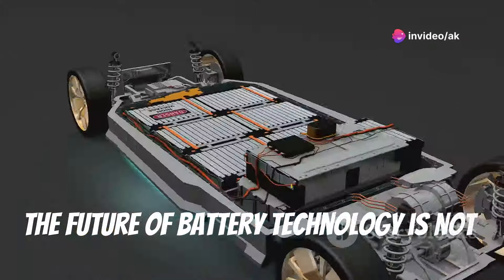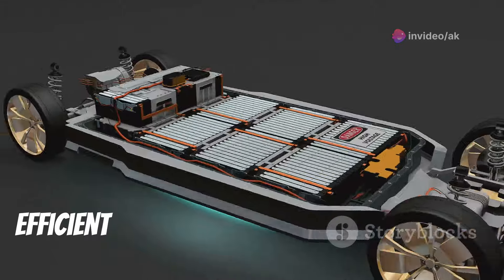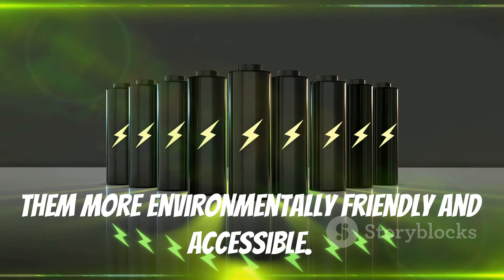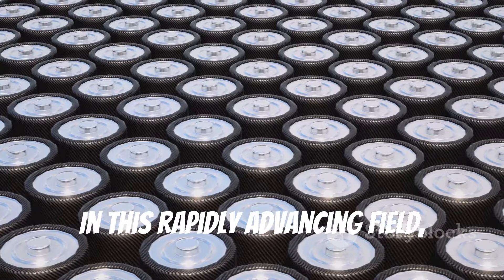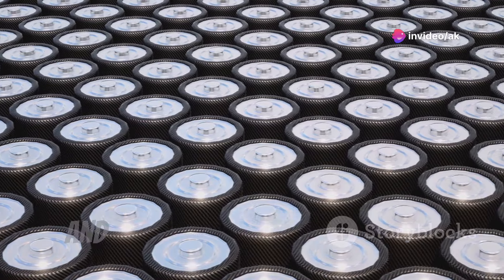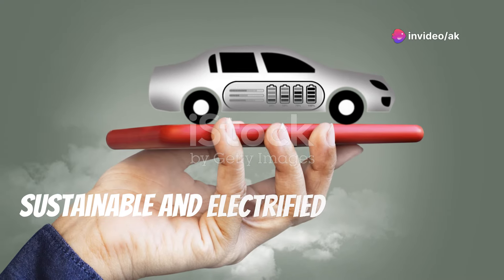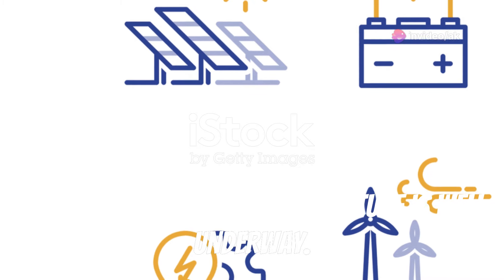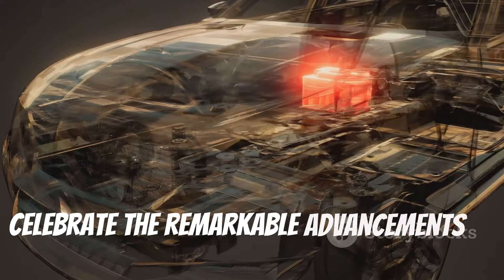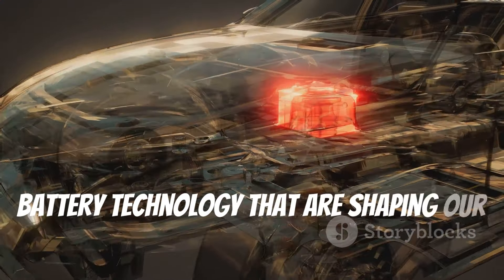The future of battery technology is not just about creating more powerful and efficient batteries, but also about making them more environmentally friendly and accessible. In this rapidly advancing field, staying informed and engaged is key — the possibilities are endless, and the journey towards a more sustainable and electrified future is well underway. Join us as we continue to explore the remarkable advancements in battery technology that are shaping our world.